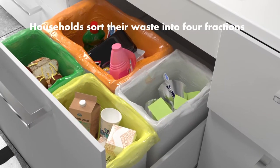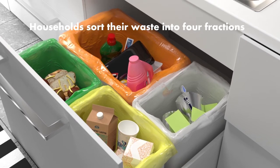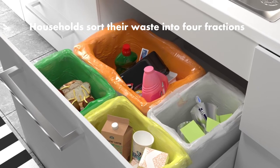It all starts in the home. Residents sort their household waste into coloured bags: green for food waste, orange for plastic packaging, yellow for paper, and the white bag for residual waste. These bags will be distributed to all residents by the property owner.